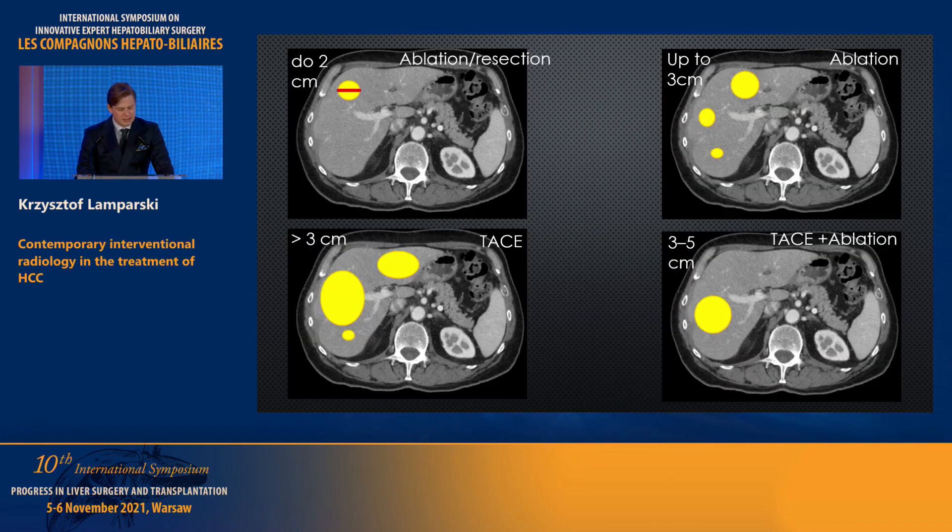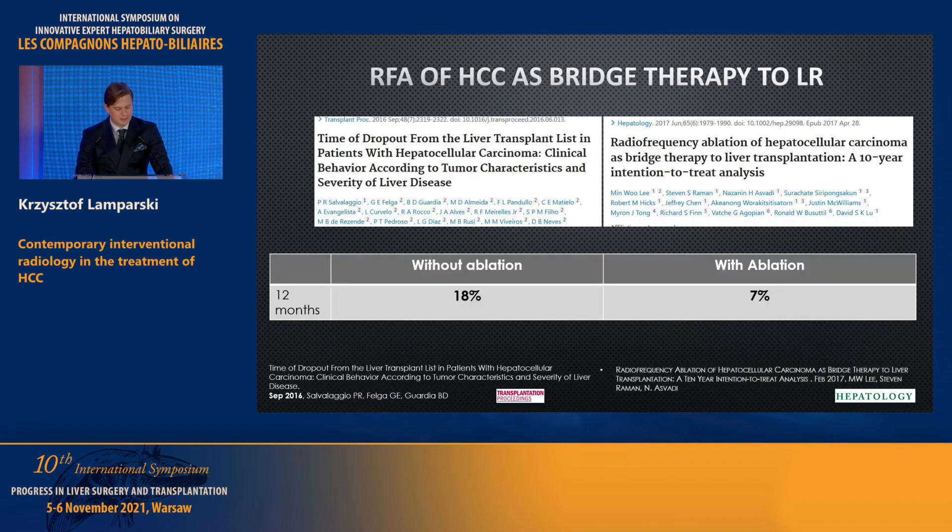To summarize: for a lesion up to 2 centimeters, we can perform ablation or resection. For three lesions up to 3 centimeters, ablation seems a good solution. But if there are three lesions bigger than 3 centimeters, I would suggest TACE. For medium-sized tumors, a combination of TACE and ablation seems a good approach — of course, if the patient is not suitable for liver resection.